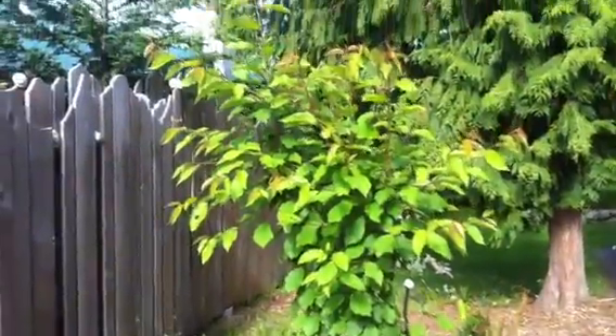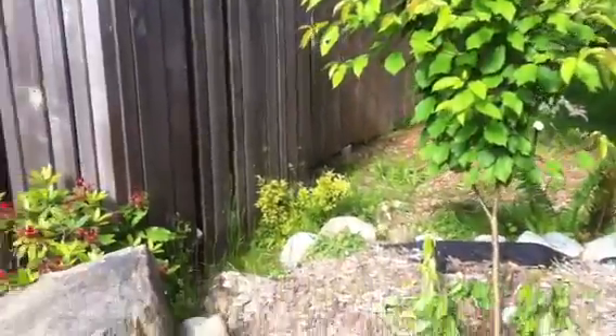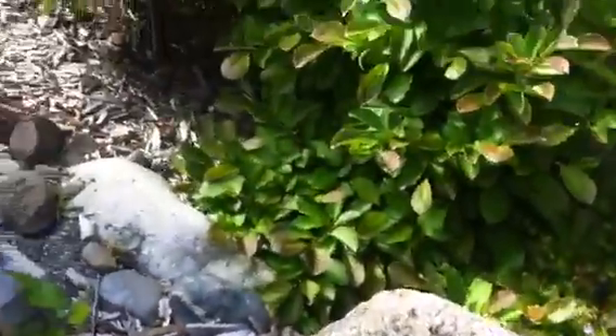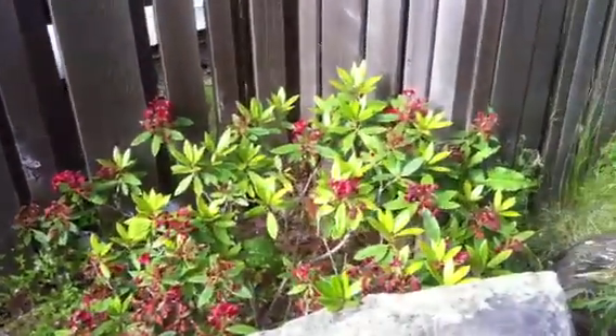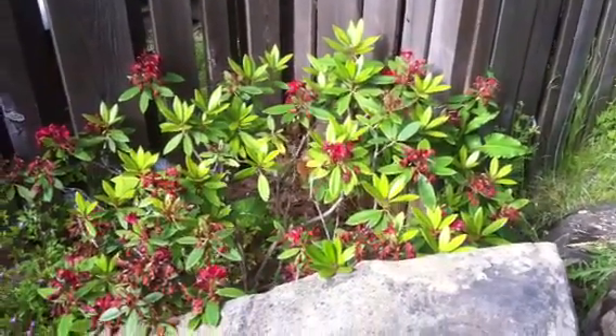There's the cherry tree that was started from seed actually, in a five gallon bucket. It's looking pretty good, it's pretty dry though. It's been a very dry year so far.